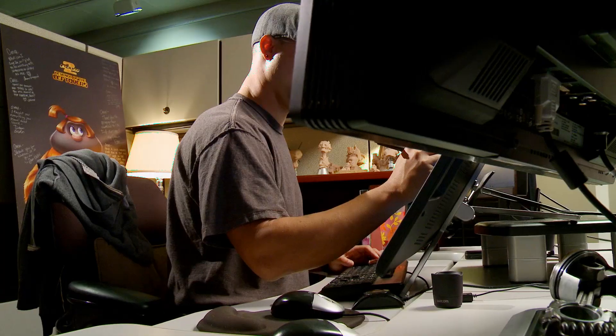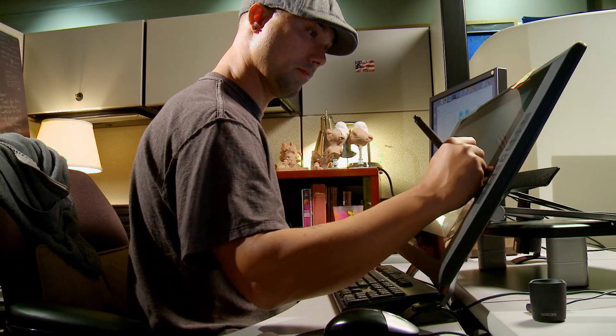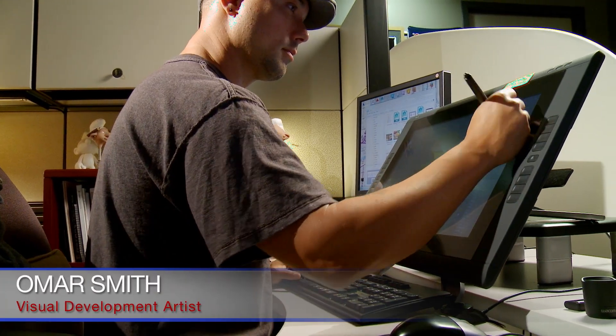Every day is a joy to come to Sony Pictures Animation. Every day I feel challenged and I get to collaborate with peers that I looked up to when I was in school. Now I'm able to collaborate with some of these people and share ideas — and not only share ideas but learn from these people every single day.